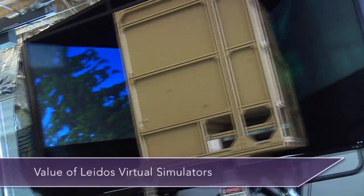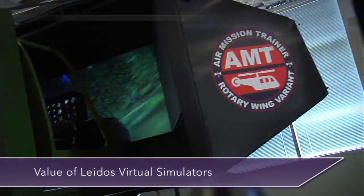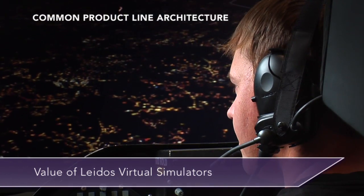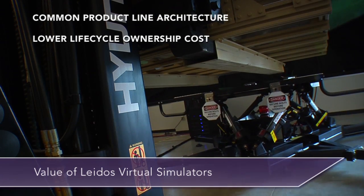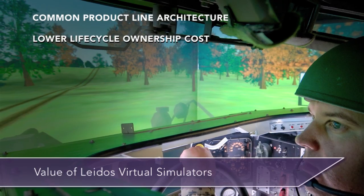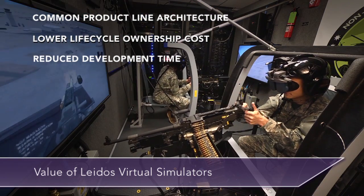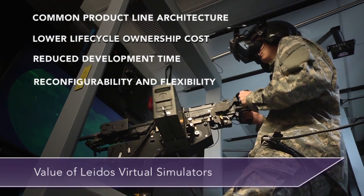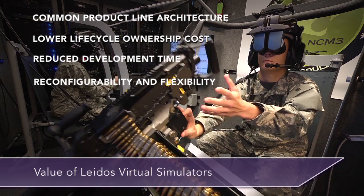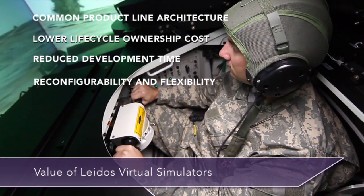The benefit and value of Leidos Virtual Simulation Solutions lies in our use of common product line architecture of hardware and software components and logistic support. This helps to lower the cost of ownership across the lifecycle of Leidos simulators, reduce the time to develop new simulation platforms and development costs, increase reconfigurability, and the flexibility to expand and meet evolving training requirements through the maximum reuse of products and components.